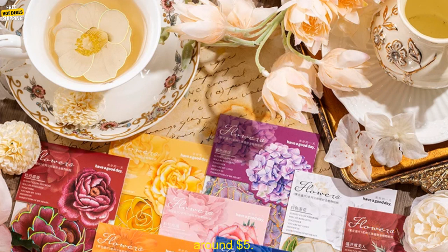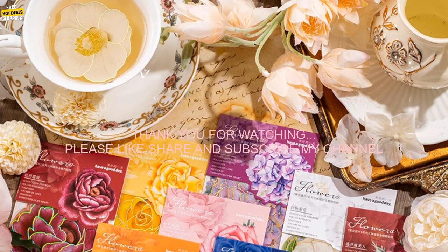Where to buy? You can find these stickers on Amazon. The price of these stickers varies depending on the seller, but you can typically find them for around $5.